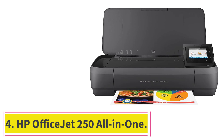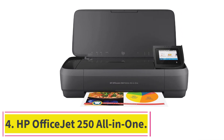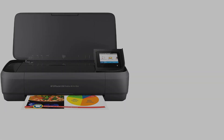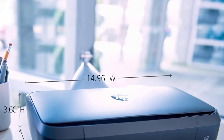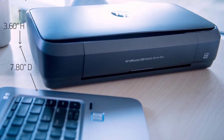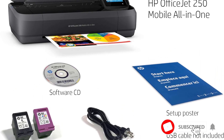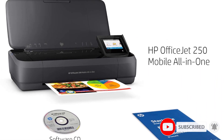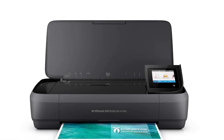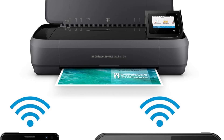At number 4: the HP OfficeJet 250 All-in-One. Especially handy for travelers and hybrid workers, it runs on a quick-charge battery and fits in your backpack. It uses the common HP 62-ink cartridges, which is good because there are tons of third-party options that work just fine. The touchscreen helps with setup and printing, and the battery charges super fast.